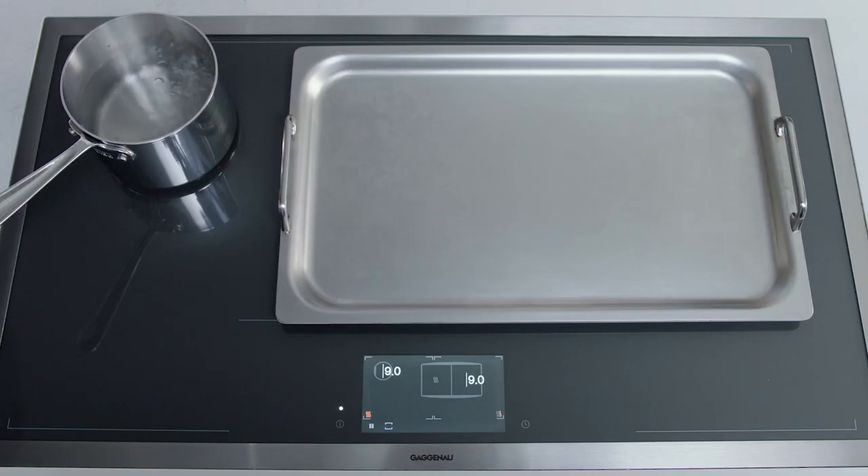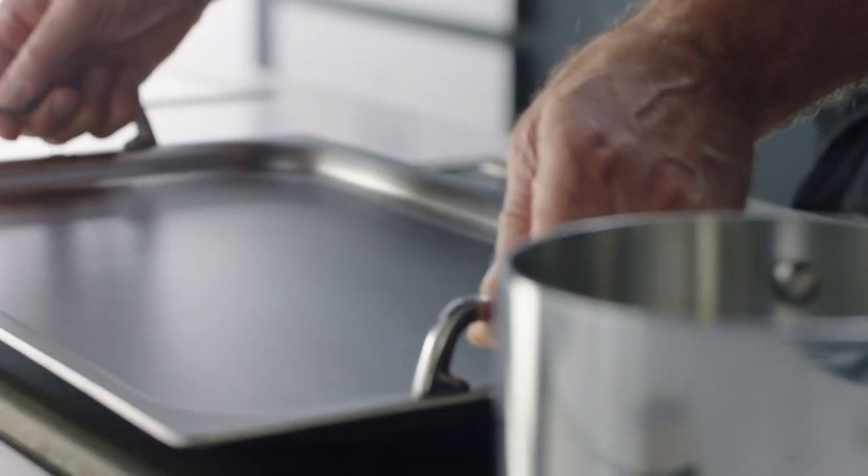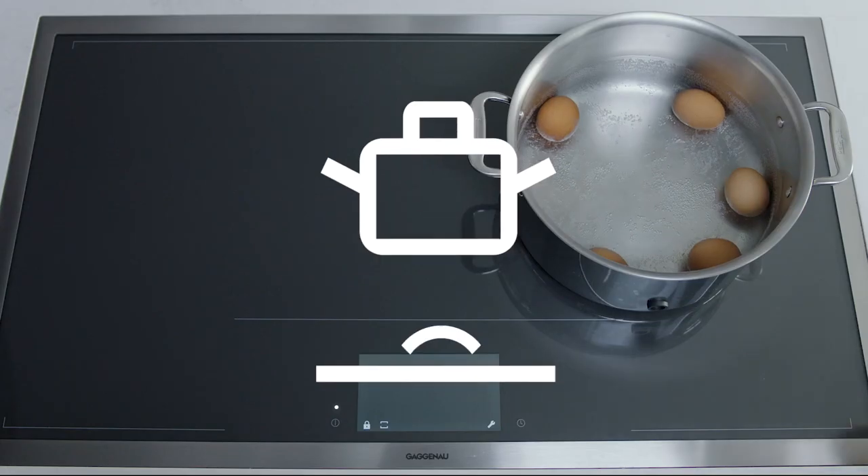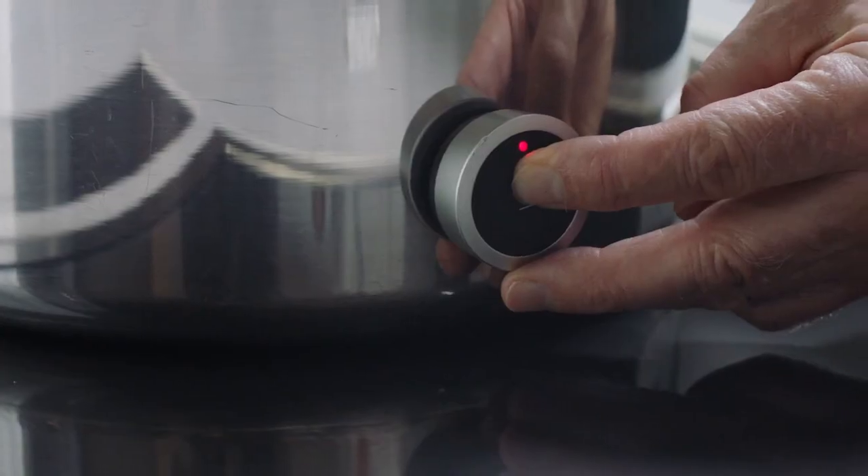Teppanyaki mode can be enabled to distribute heat either to the top half, bottom half, or the entire surface of the large Gaggenau teppanyaki pan accessory. A cooking sensor can be used for precise temperature regulation.